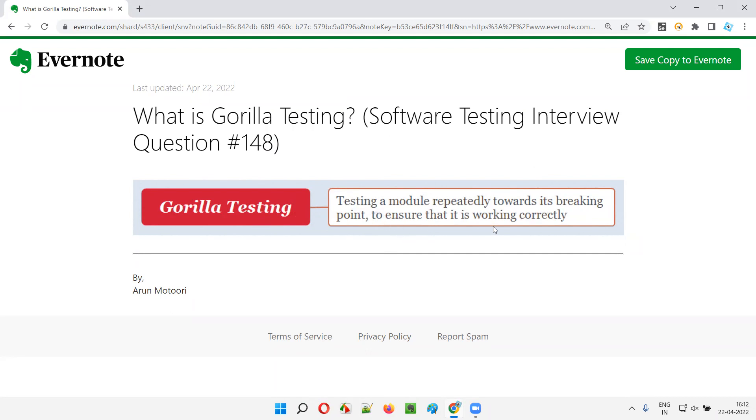What is the advantage? If the application functionality is still working properly or working correctly, despite testing that particular functionality repeatedly — again and again towards its breaking point — then we can gain utmost confidence that the application functionality is stable. That's the advantage of Gorilla testing.